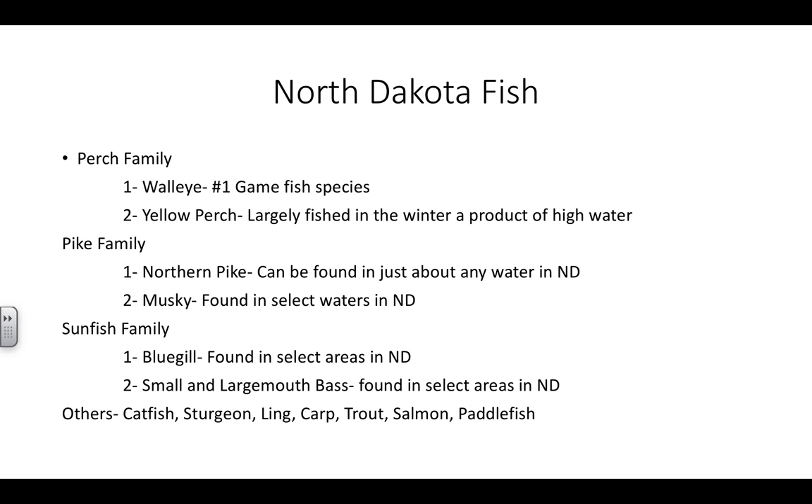Sunfish — bluegills. Found in select areas of North Dakota; we have some bluegill lakes in eastern North Dakota, not many, but you can find them if you search. Smallmouth and largemouth bass are also found usually where bluegills are found, so if you find a lake with bluegills you'll usually find those too. Others: catfish, sturgeon, ling, carp, trout, salmon, and paddlefish. Salmon, especially, are only found in Lake Sakakawea and the Missouri River. Catfish — we have one of the best catfishing rivers in the world: the Red River that runs through Fargo. Sturgeon are typically only found in the Missouri River. Ling or burbot are also only found in the Missouri River. Carp you find everywhere. Trout you'll find where they've been stocked — usually a small kids' fishing lake. Paddlefish are found usually only in the Missouri River.